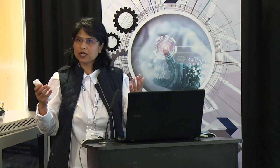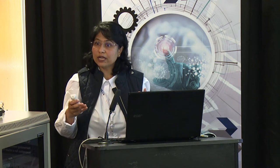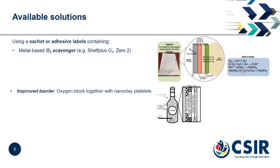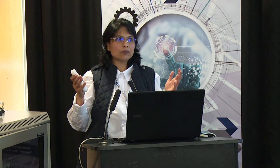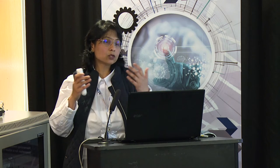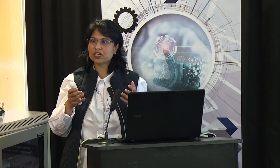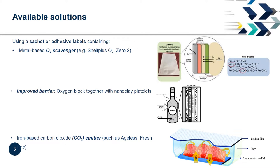There are several barrier packaging technologies available — mostly in the form of sachets or labels where you can have an oxygen scavenger, or barrier packaging using nanotechnology, or carbon dioxide emitters that also improve the barrier property. However, all these solutions are not really applicable for Bag in Box wine because it's a liquid material. We cannot put a sachet inside a liquid or put a sticker on top of a liquid.